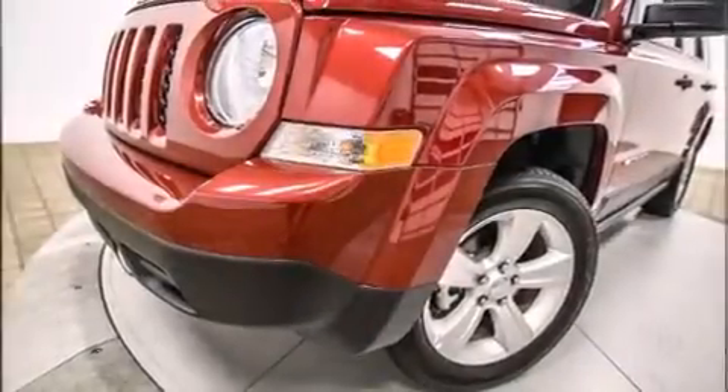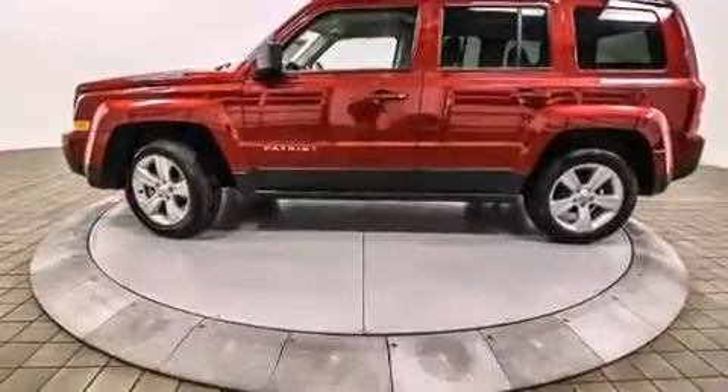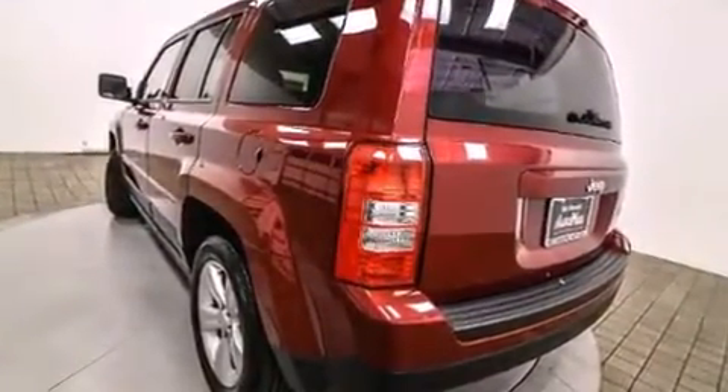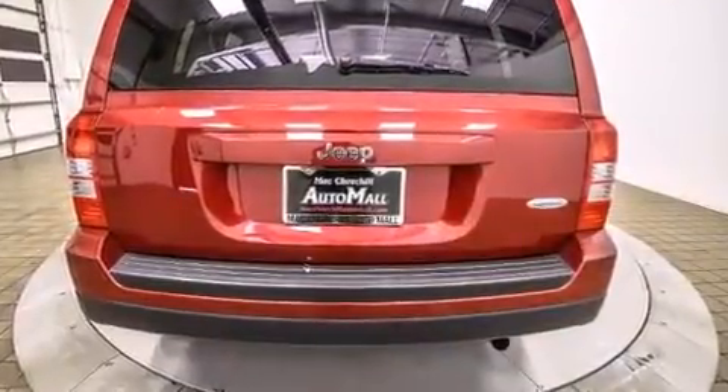Outstanding design defines the 2015 Jeep Patriot. With less than 20,000 miles on the odometer, this four-door sport utility vehicle prioritizes comfort, safety, and convenience. It features an automatic transmission, front-wheel drive, and a two-liter four-cylinder engine.